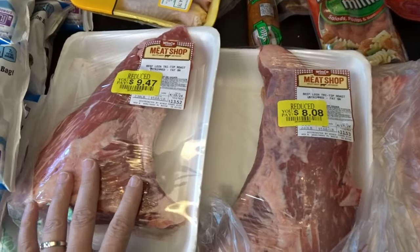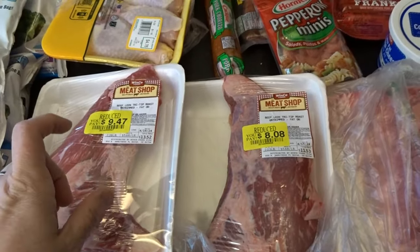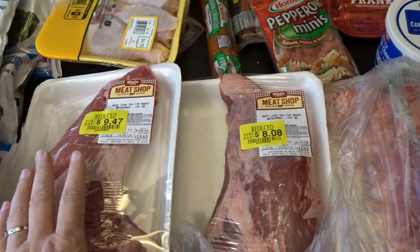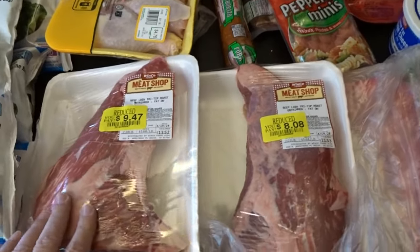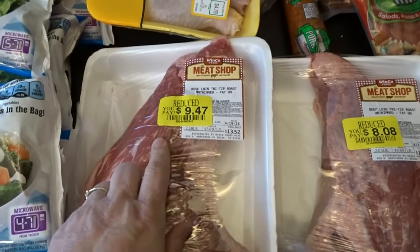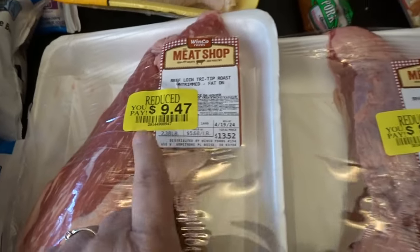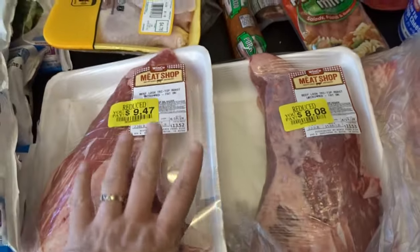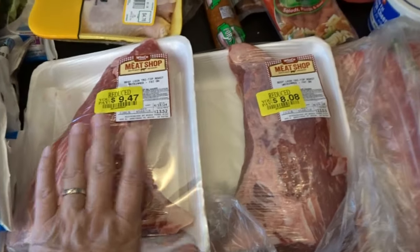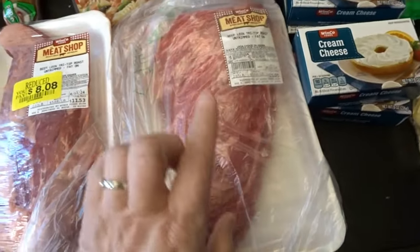I was super excited to find some reduced-price tri-tips — we absolutely love cooking tri-tips. I just brown them on all sides, put them in a baking pan with a little bit of water, cover with foil, and cook at a low temperature, usually 300 to 325 degrees, for a few hours. They come out wonderful every time. I picked up the two they had — one was $9.47 and one was $8.08, reduced from regular prices of $13.52 and $11.53. They have a sell-by date of tomorrow, so as long as I cook them tonight or freeze them, they'll be perfectly fine.